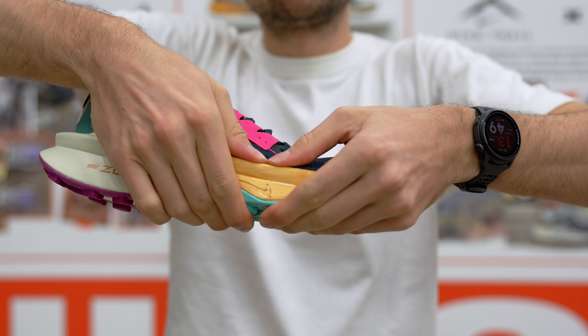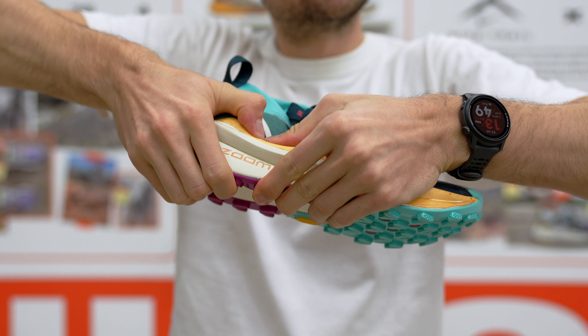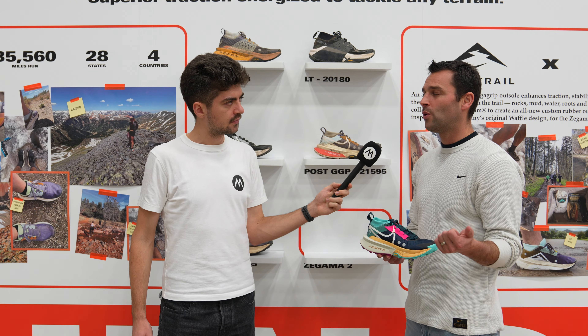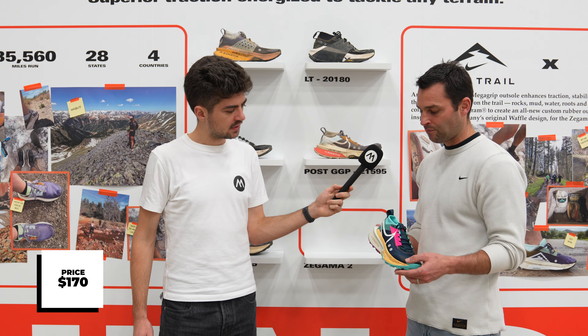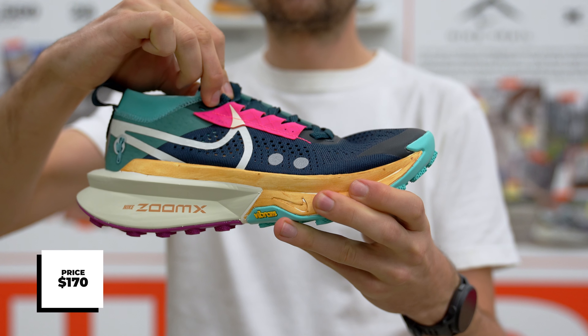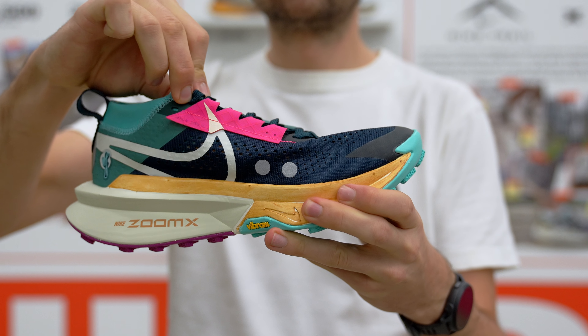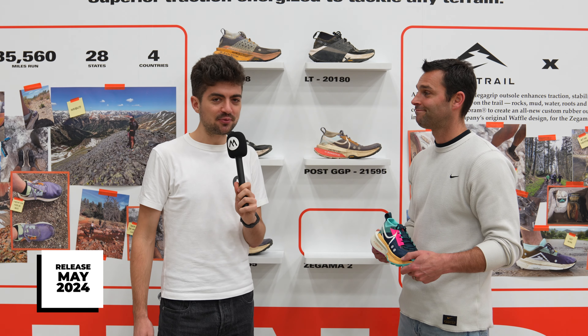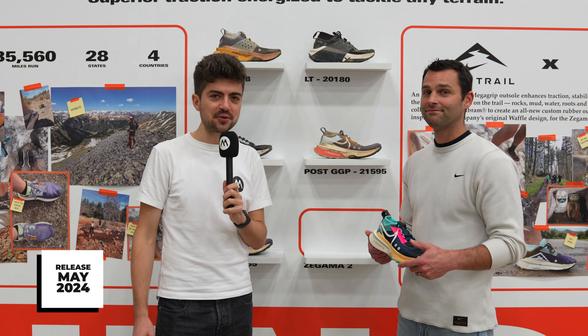Can you share some numbers — price point and release date? US pricing is $170, might be a little higher in Euros, with very similar stack heights to the previous version. And is this a shoe people can get their hands on before trail season in the summer? Yes, this shoe will release in May 2024.